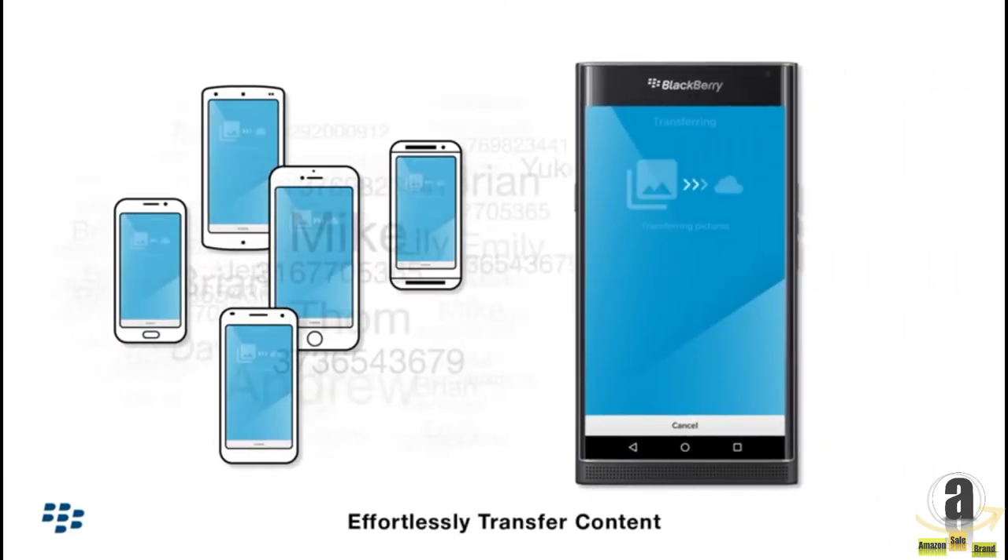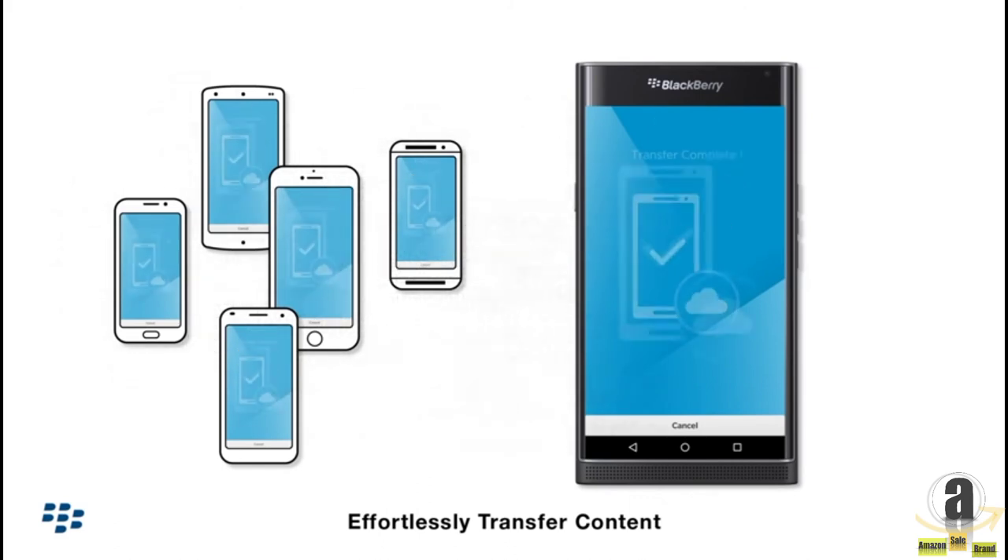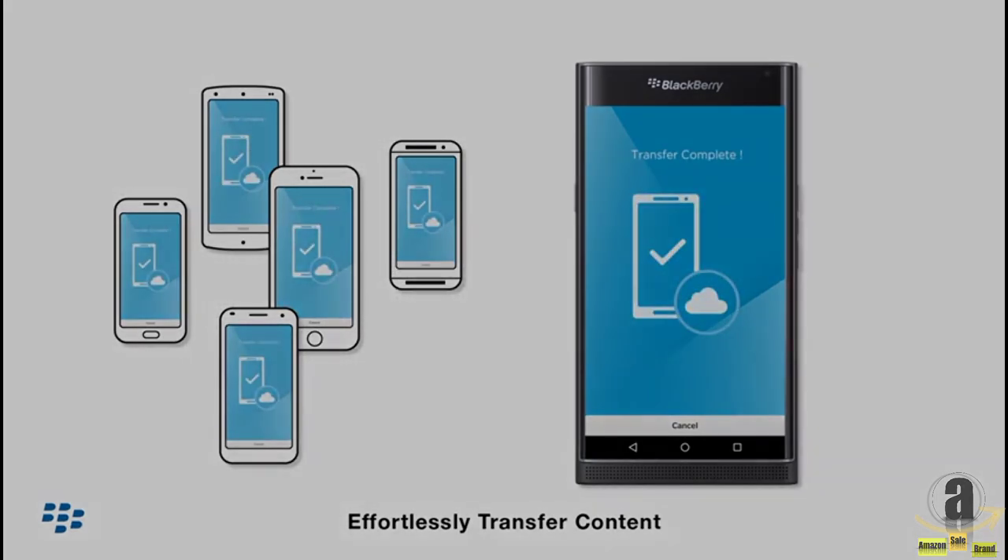Switching to the Priv is the best. Use the Content Transfer app to transfer your contacts from any device on any platform.